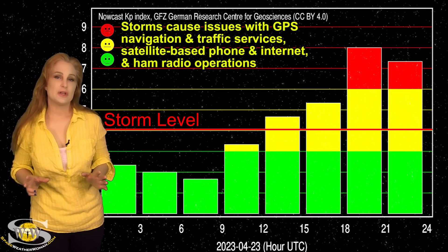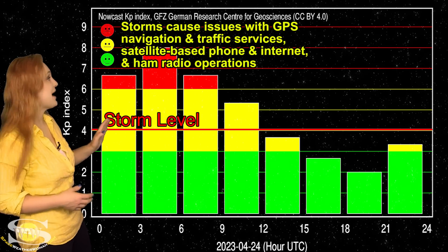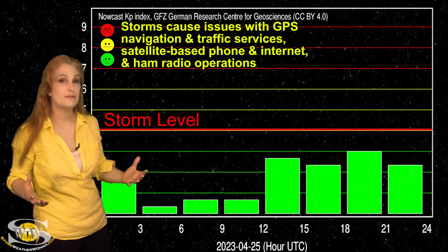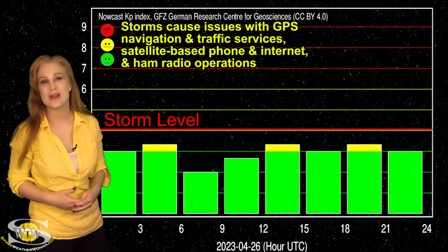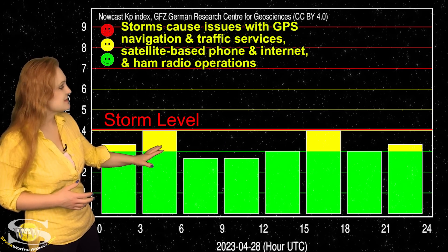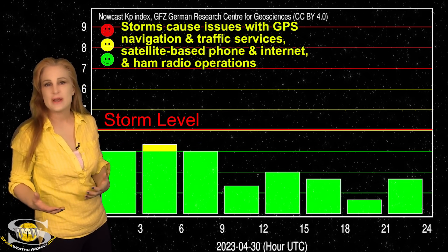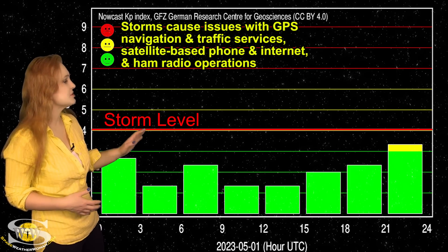Switching to our solar storm conditions: things have been pretty quiet since that big G4-level solar storm we had back on the 23rd and 24th. We were actually storming above G2 levels for over 15 hours before things began to calm down, and that's one of the reasons why we had such a great aurora show in so many places. Since then, things have been pretty quiet — we've jumped up to active levels and almost storm conditions because of some grazing solar storms and a few pockets of fast solar wind, but nothing super substantial.